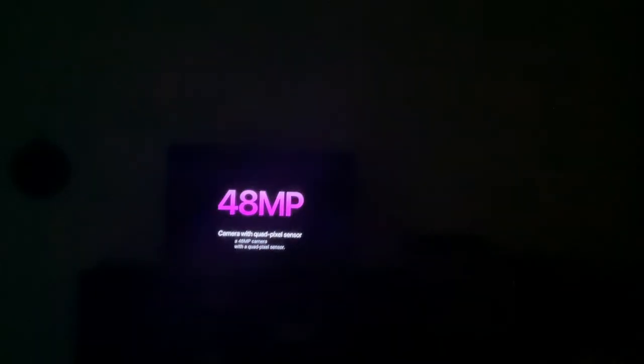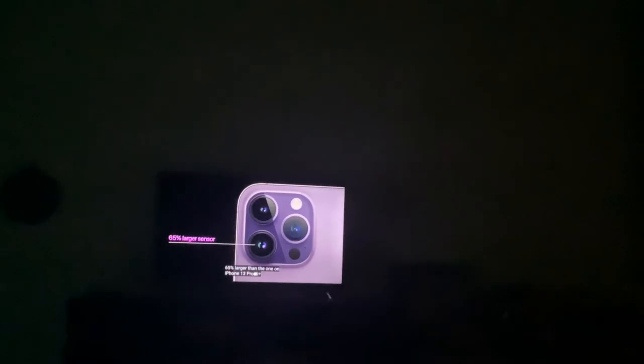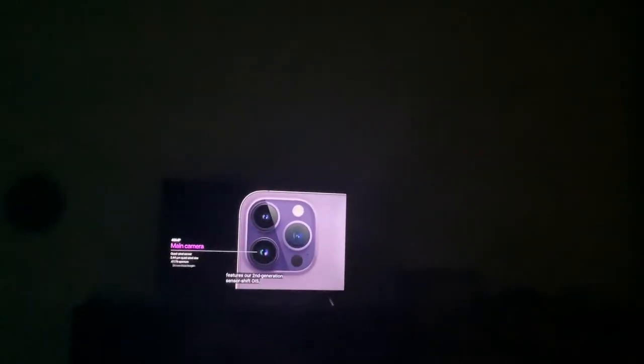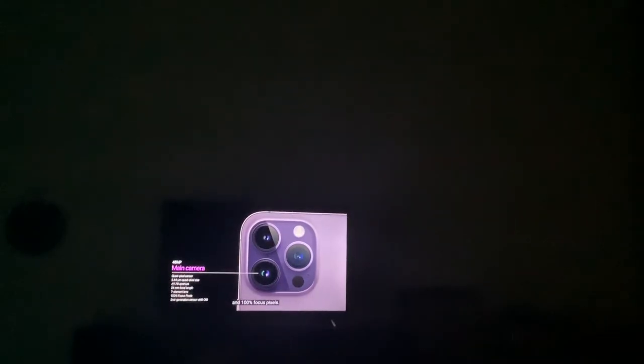iPhone 14 Pro introduces a brand new class of camera to iPhone: the 48 megapixel camera with broad faces and stereo. That's our largest sensor yet — 85% larger than the one in the iPhone 13 Pro. These are the same regulations, which is a lot, and 100% of photos of pixels.